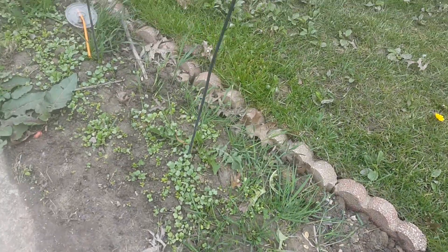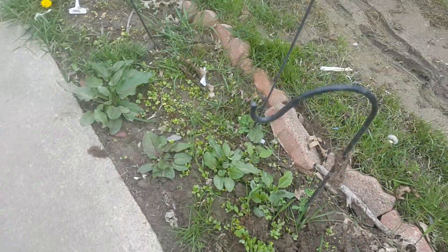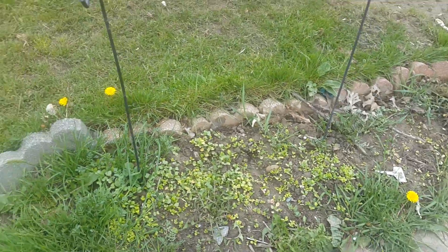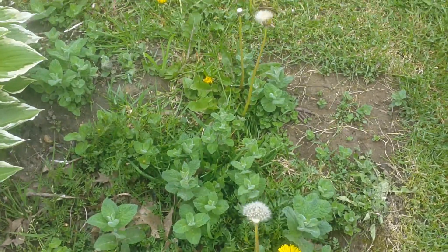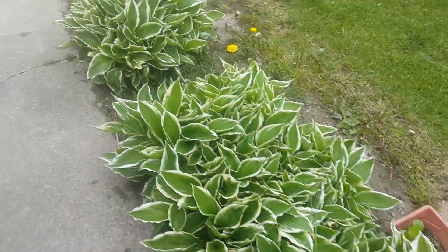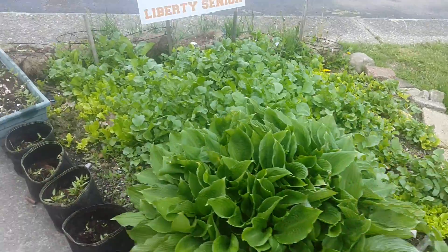I was going to take this area from tomatoes, but I decided to do more lettuce and spinach here. We've been doing a lot more produce this year, so I did a larger bed on the back side for tomatoes. More spearmint coming up in between the hostas — that's all right, we have a lot of hostas.